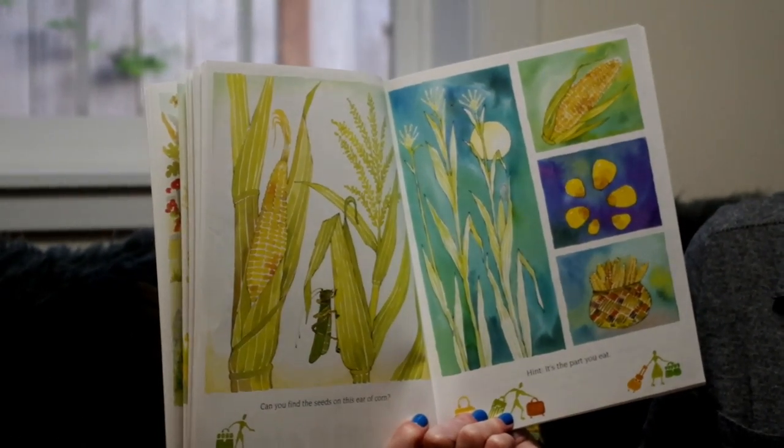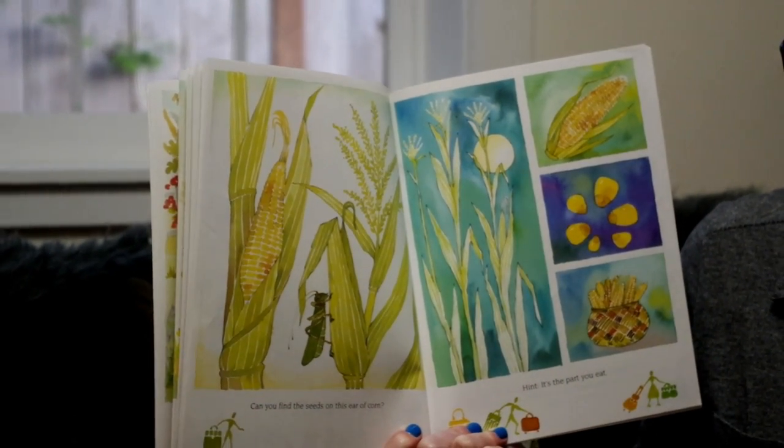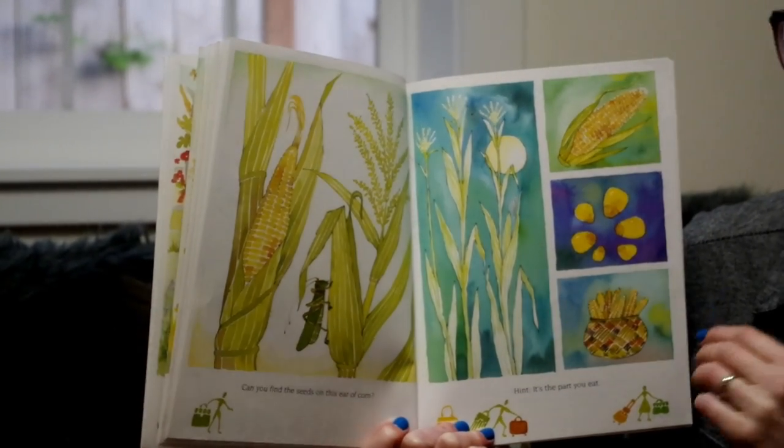Can you find the seeds on this ear of corn? Hint: it's the part that you eat.